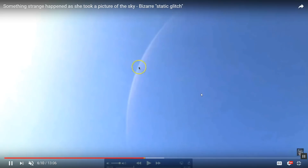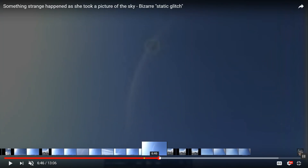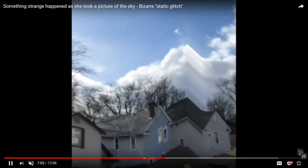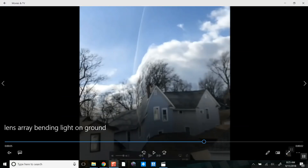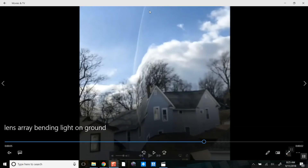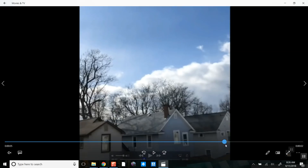It was a lens in space, approximately 250 miles out. Let's watch that one again — he slows it down for you. I freeze-framed it and recorded it myself so I can move the video back and forth to capture this exact split second where we see the edge of the lens array folding the light of the house right here, moving it back and forth twice, changing the angle. Let's look at this as the glitch happens.